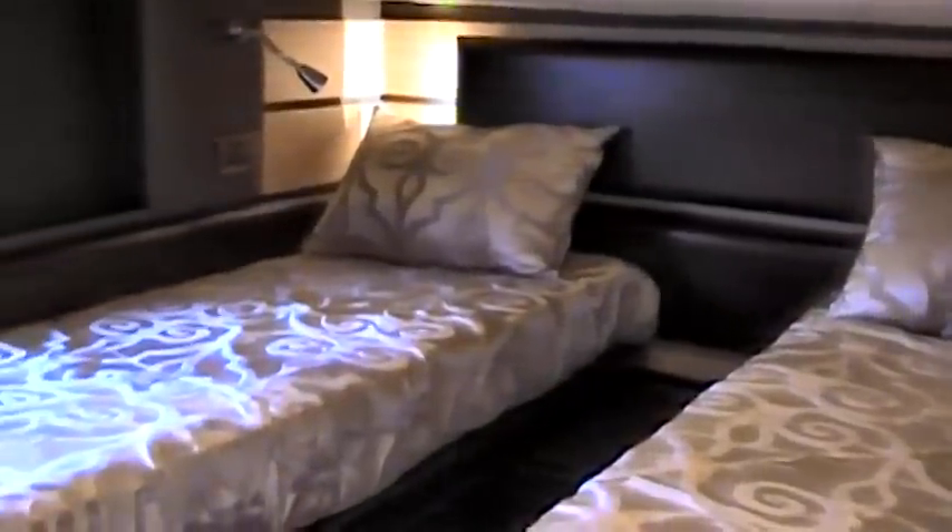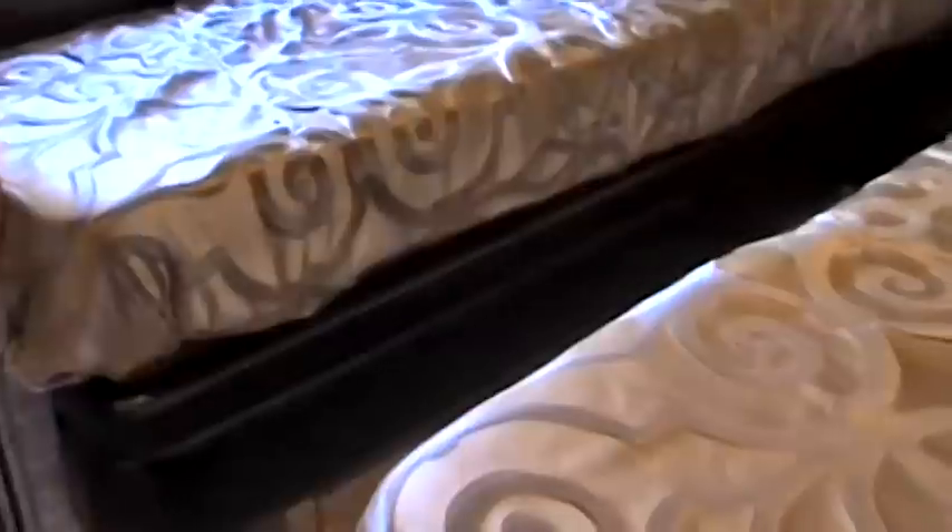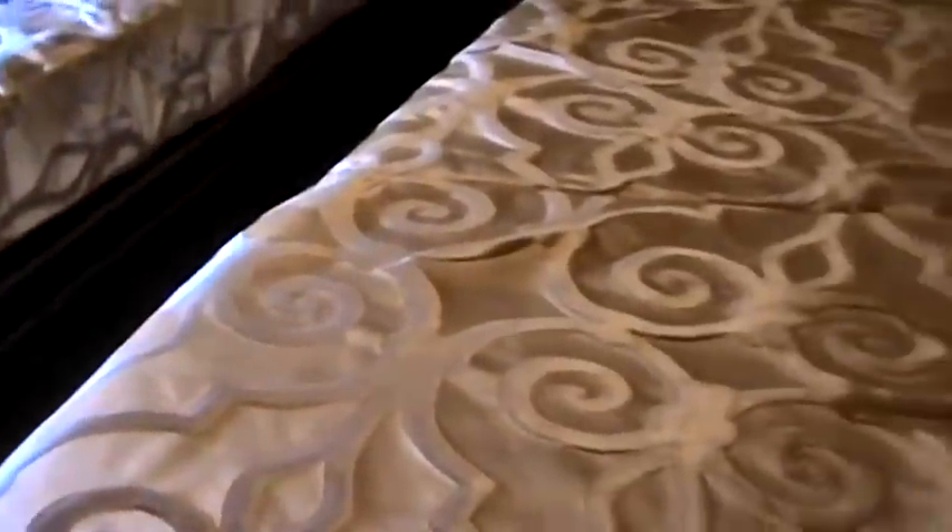The starboard side stateroom features two single beds that convert into a double, with a large hanging closet, an opening port window, and an entertainment center.